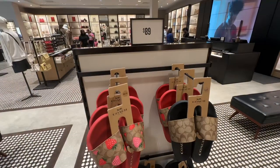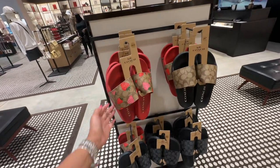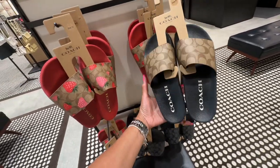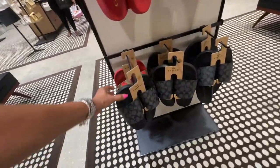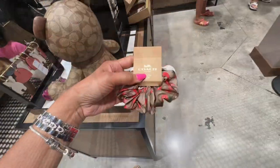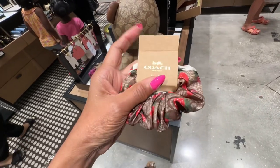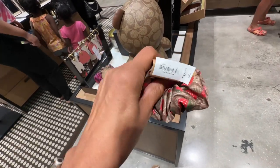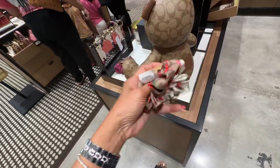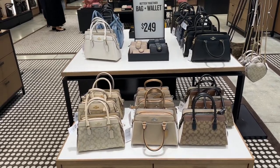$428. So look, the strawberry slides over here are $89. Isn't this pretty? It's so cute. And they have the CC signature — they have it in khaki and gray. Look, they even have scrunchies. $78 comparable. So look, we have bags and wallet for $249.